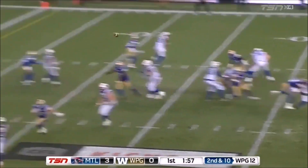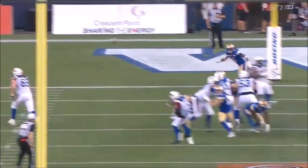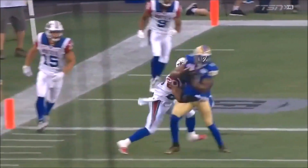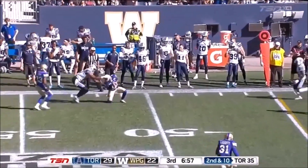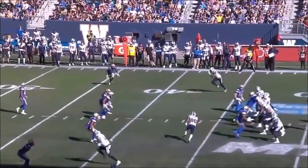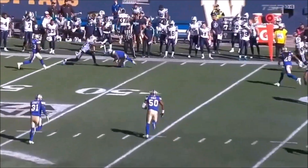Second down now, Glenn, here's the rush, gets hit, and it is picked by Randle. Chris Randle has the pick in front of Kenny Stafford. Kevin Glenn feels the heat. Goes over the top, and that's not a good pass. And just like that, Chris Randle has his second interception as he comes back in the lineup after missing six games.